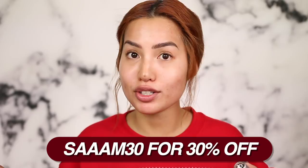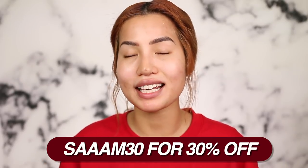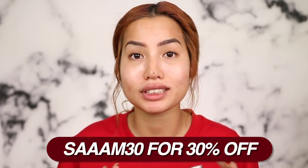Pricing-wise, Scentbird is $15 a month for one 30-day supply fragrance, and you can pick from their abundance of brands. You can upgrade your account to two or three products a month, whether skincare, cosmetics, or fragrance. Use my coupon code SAM30 for 30% off — that gets your first month for only $10, which is a steal. My link will be at the top of the info box. Thank you Scentbird for always supporting my channel!